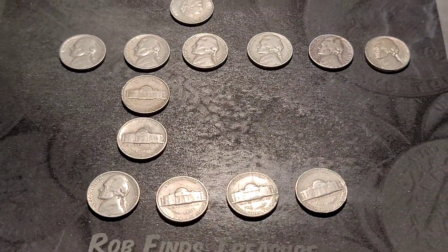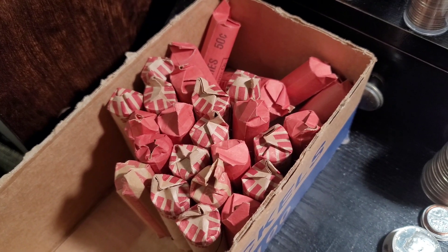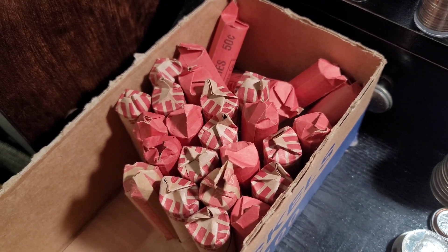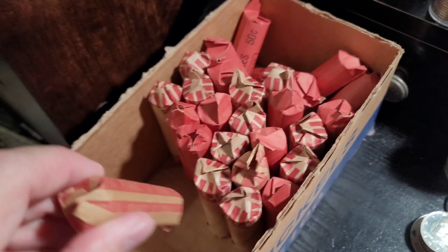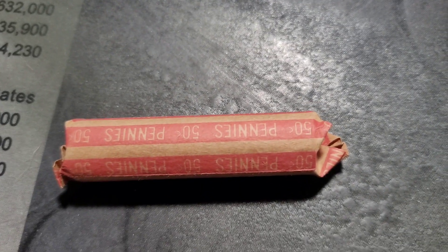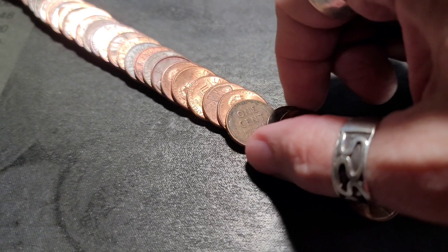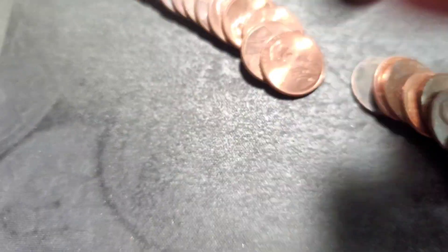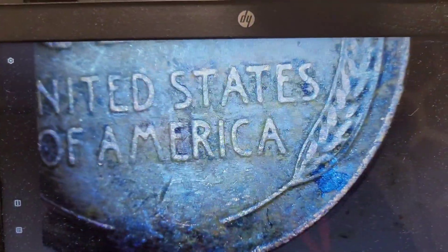Let's get into the pennies. I have $13 or 26 rolls, and hopefully we can find something cool — DDO, CUD, some wheats, maybe even an Indian or King George. Let's get into the first roll. All right, I just flattened out the first roll. We have a Wheatie staring at us — a 1955 Philly. Definitely not the DDO, but roll one, one Wheatie. Let's keep going.